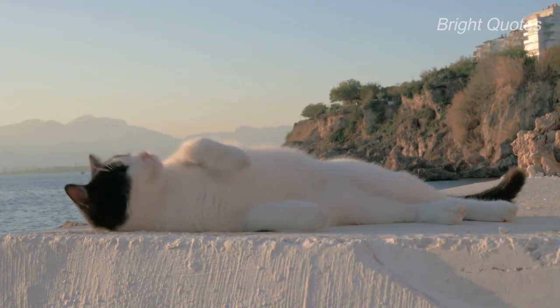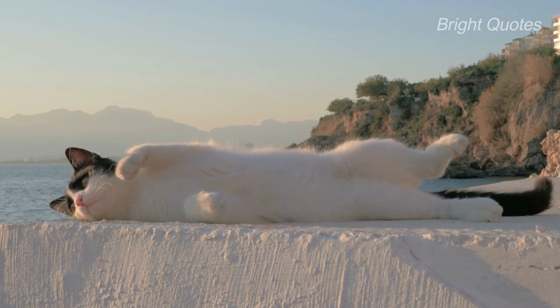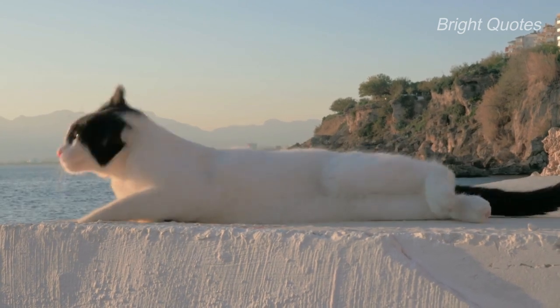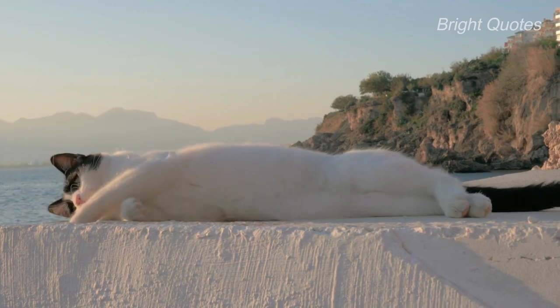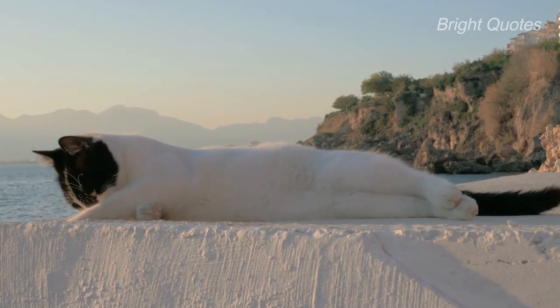The Russian Blue Cat is a playful, intelligent breed with a striking coat that inspired its name. This cat's short, dense hair is uniformly steel blue with an almost silvery cast, making it one of the most distinctive and beautiful cats in the world.